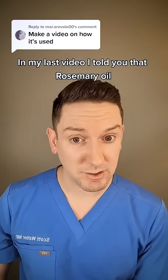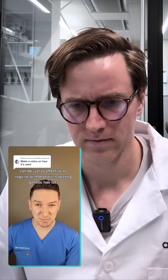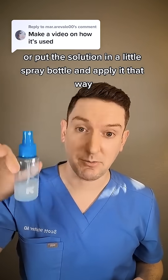In my last video, I told you that rosemary oil can be just as effective as Rogaine or Minoxidil in treating genetic hair loss — but how do you use it? Both come in liquid form, so you can either apply them with the dropper they come with, or put the solution in a little spray bottle and apply it that way.